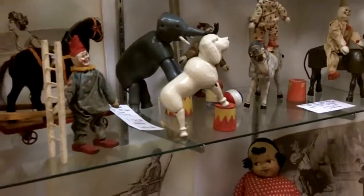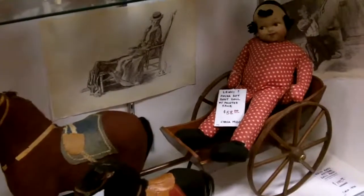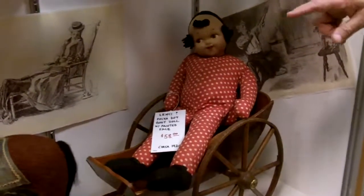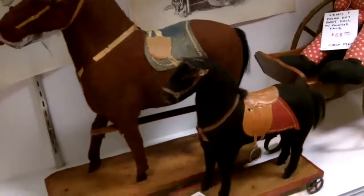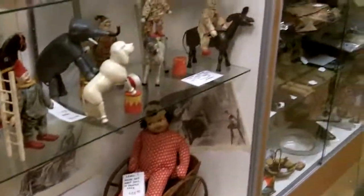Then on the bottom shelf there is a Victorian wooden wheel doll pram, with a couple of felt horses and the Remarkable. And I hope you like the collection.